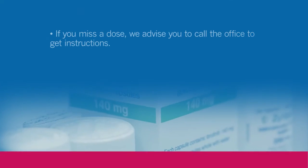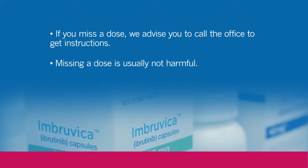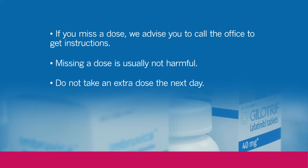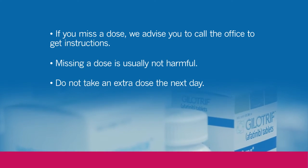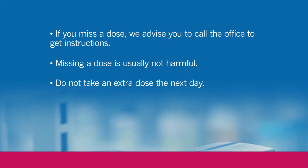If you miss a dose of your oral chemotherapy, we would advise you to call the office to get instructions. Usually it's not detrimental if you miss a dose of chemotherapy, but we would not want you to double up and take an extra dose the following day. All medications have a specific way to be taken so that you will get the most benefit from the drug.